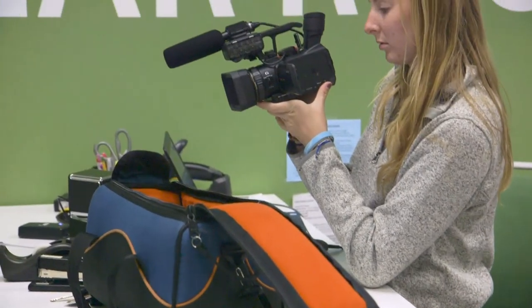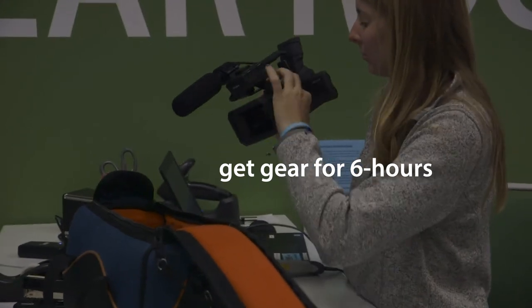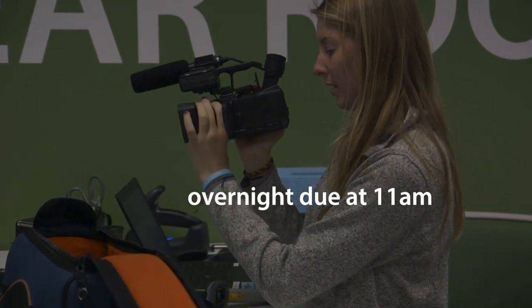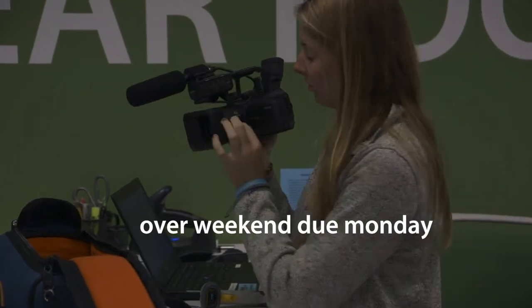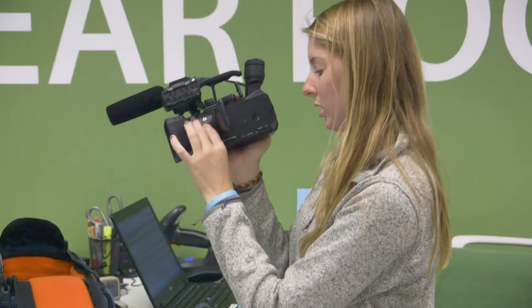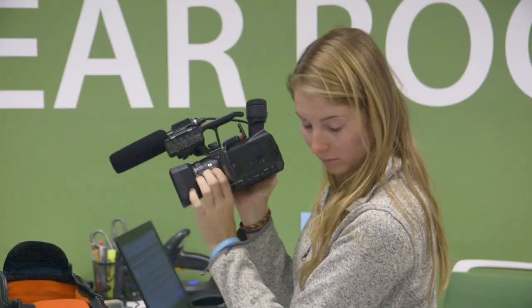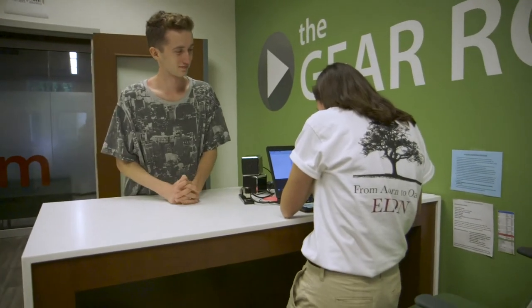If you check out equipment during the day, you have up to six hours. If you check it out after 1 p.m., you can keep it overnight and have to return it before 11 a.m. On Fridays, if you check out equipment after 1 p.m., you can keep it until Monday morning before 11 a.m. Extended checkouts, for example over breaks or holidays, have to be approved in advance. If you don't show up within an hour of your scheduled pickup time, your reservation will be canceled.